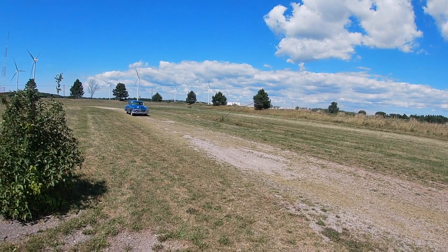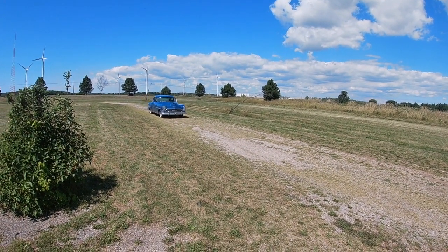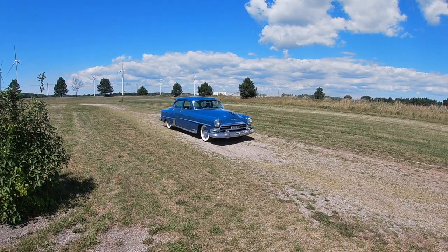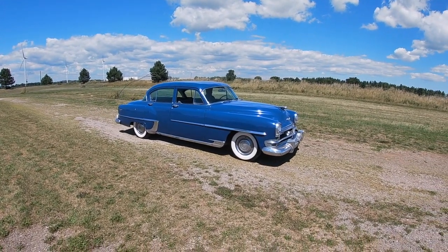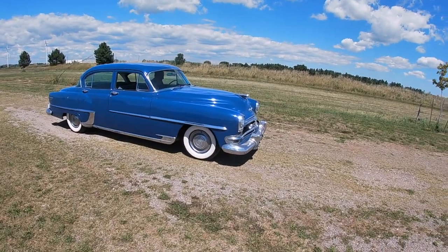Hey everybody! I'd like to introduce you to another friend of mine today. It's Gary from Memory Motors and today we're going to introduce you to Cookie. Cookie is a 1954 Chrysler Windsor Deluxe. We're going to do a little walk around and show you the good and the bad, just so you can see what the car looks like.